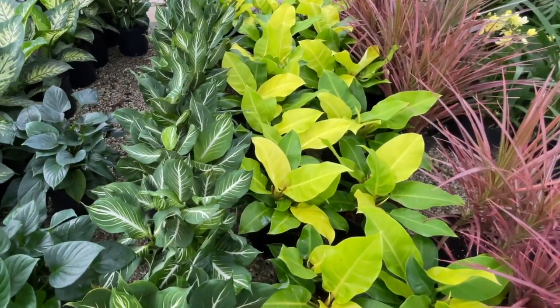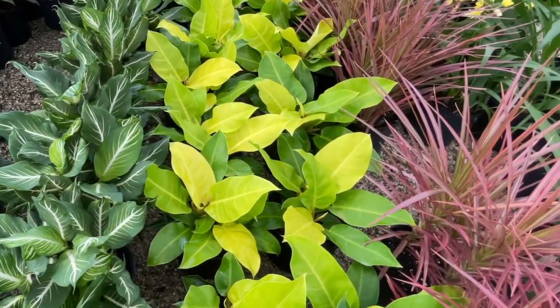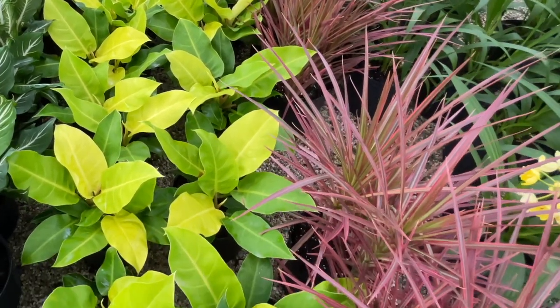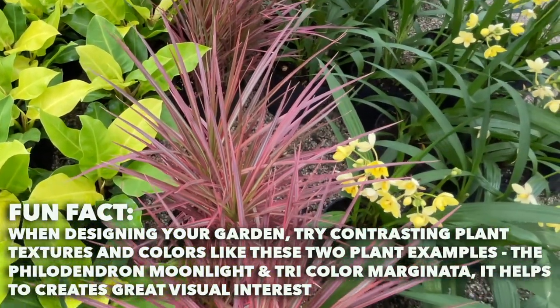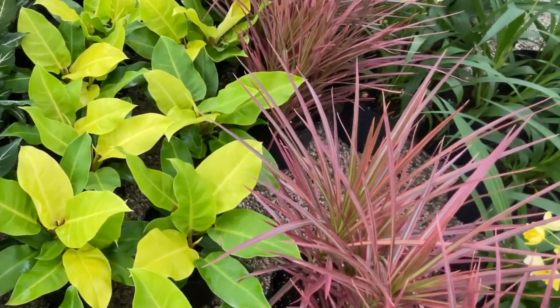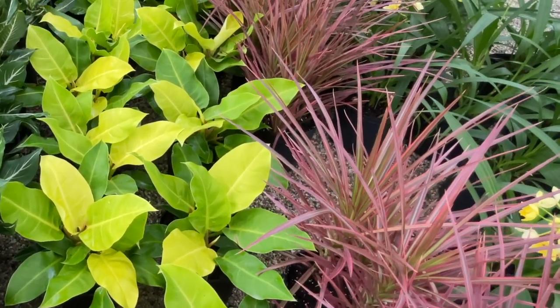More sterling Dieffenbachia — we have this as a house plant and it can do okay in your yard too. And then the beautiful moonlight philodendron — just great in the shade, and it pairs well with the tricolor Marginata. See the colors with that and a really dark plant like the Ornecchii Compacta or the Congo version of the philodendron.